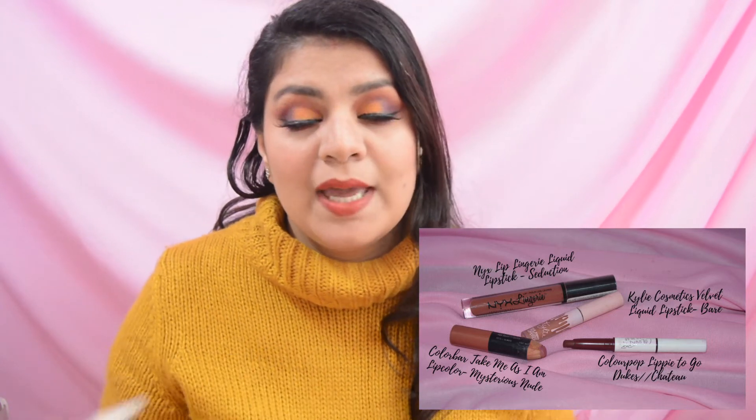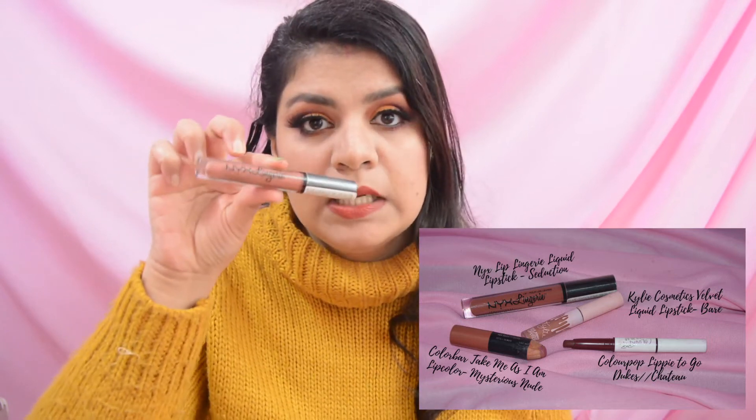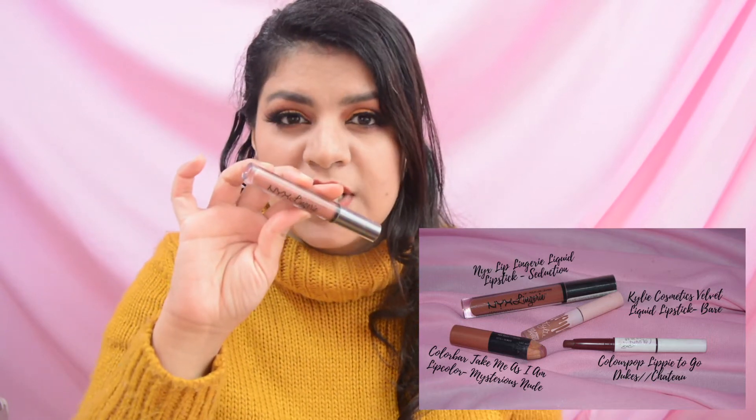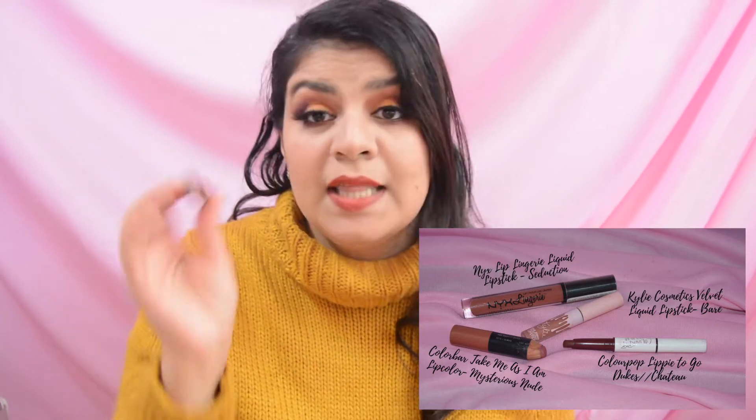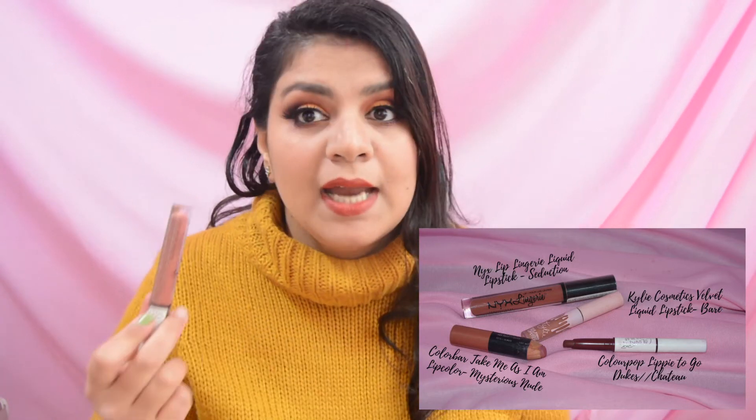The last lip product I am including in this project pan is by the brand NYX, from NYX's lingerie collection. This is a liquid lipstick in the shade Seduction — again, a very nice nude color. You can use it on its own or pair it with a darker color.